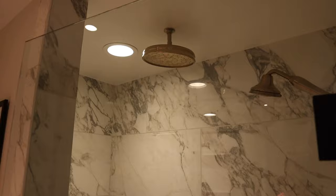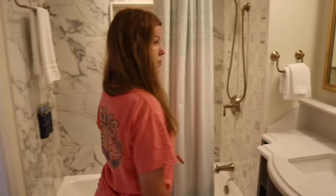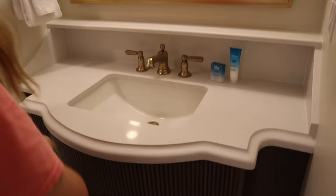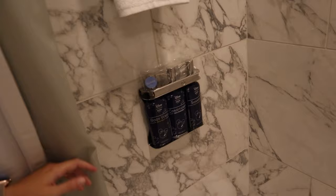To the right is the bathroom, complete with a rainfall shower head — that's pretty spacious. You've got your little bench, the soap dispensers. I like the marble — good touch. Over here is the bathroom vanity, and then there's a second shower or a bathtub, so you can actually have two showers at the same time.